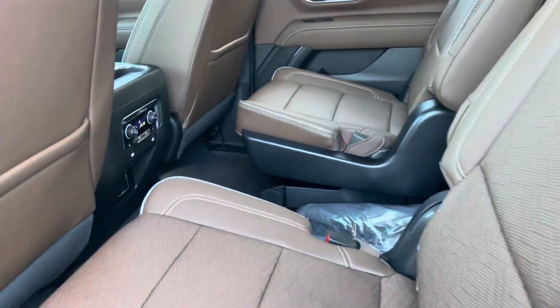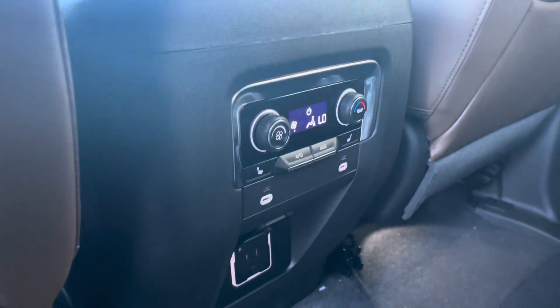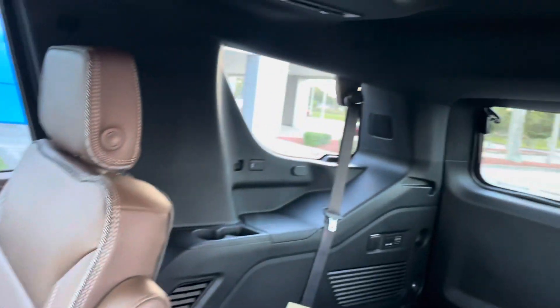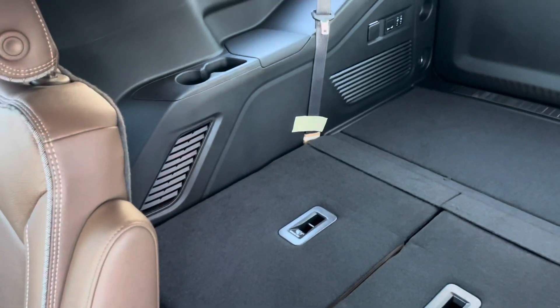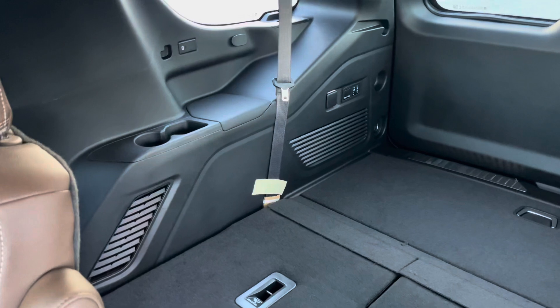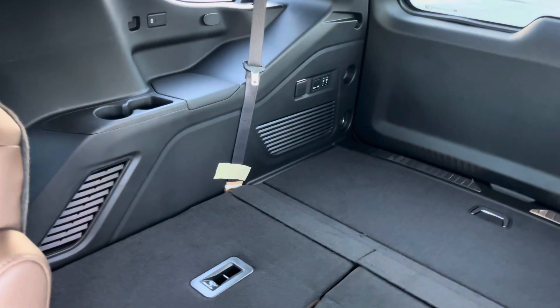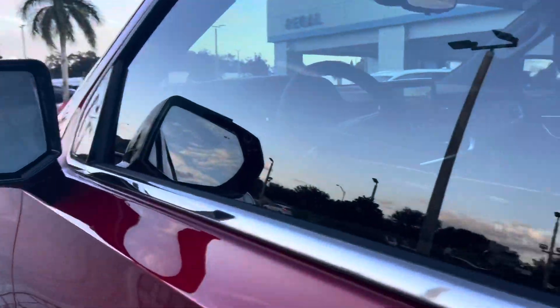Looking in the second row, we do have captain's chairs in beautiful brown leather of course, rear air conditioning controls, rear heated seats, and power outlets. And that very spacious trunk space with those back seats folded down or folded up. The Tahoe is one of the only full-size family SUVs that has enough leg room in the third row that you can sit a full-size adult — I'm just over six feet tall and I fit perfectly.